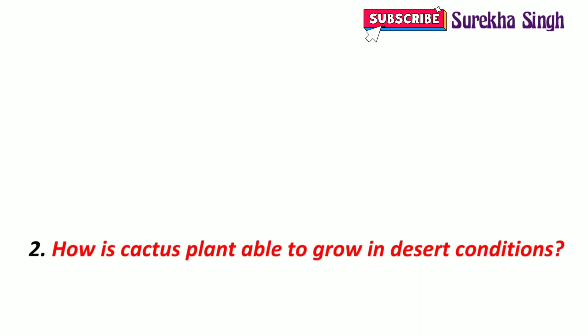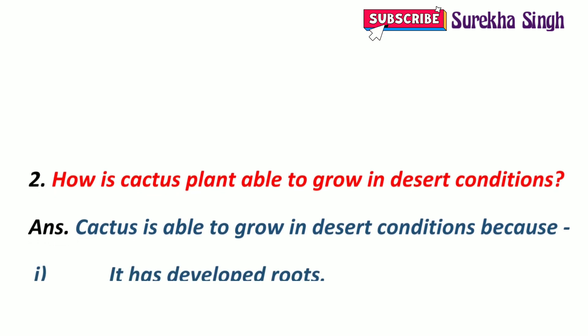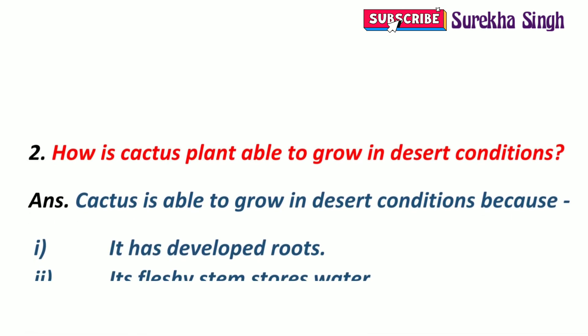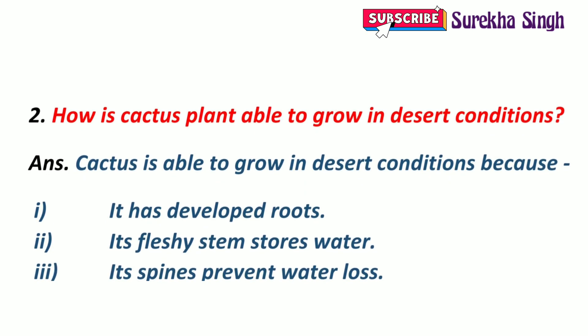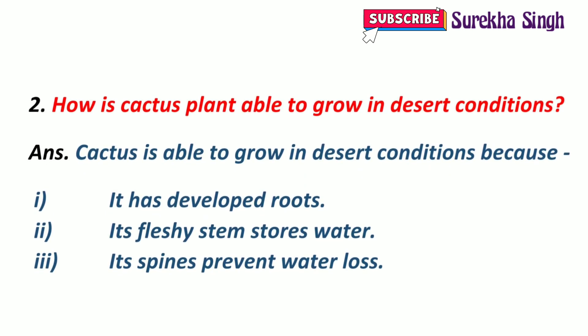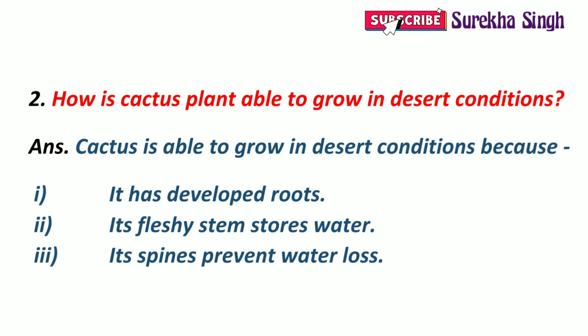2. How is the cactus plant able to grow in desert conditions? Cactus is able to grow in desert conditions because it has well-developed long roots that go deep inside the soil for absorbing water. It has a green and fleshy stem which stores water. It has spines instead of leaves which prevent water loss through transpiration.